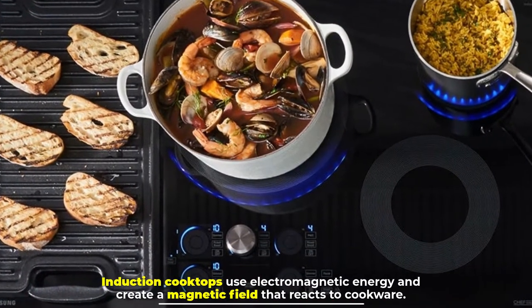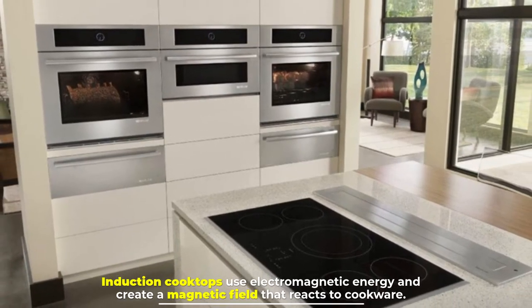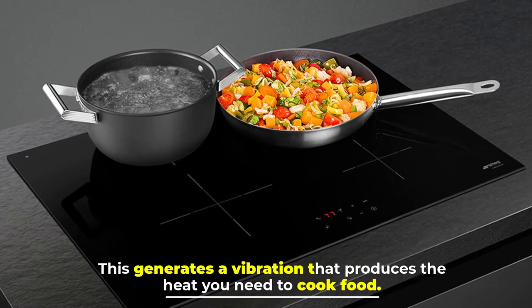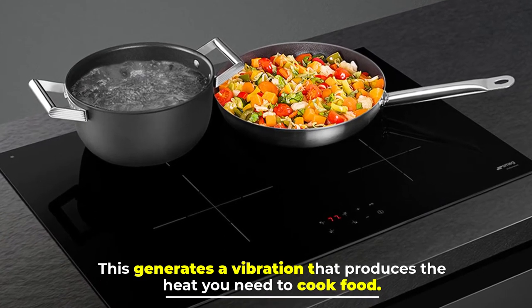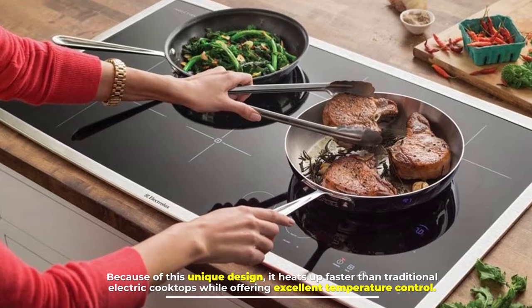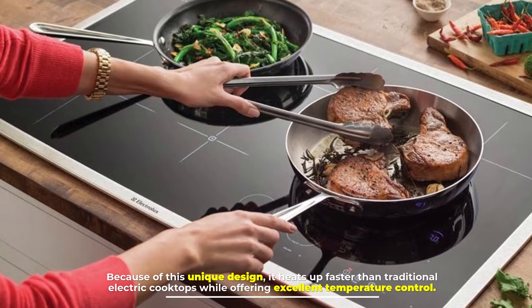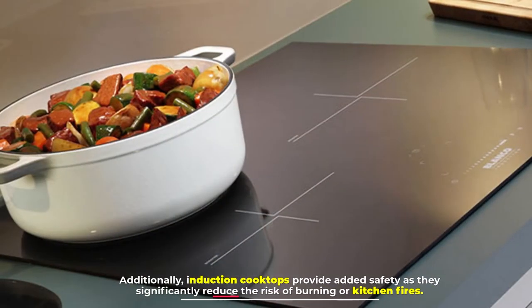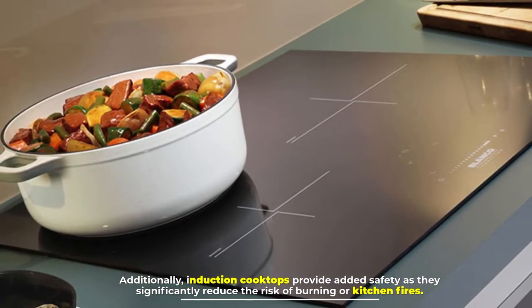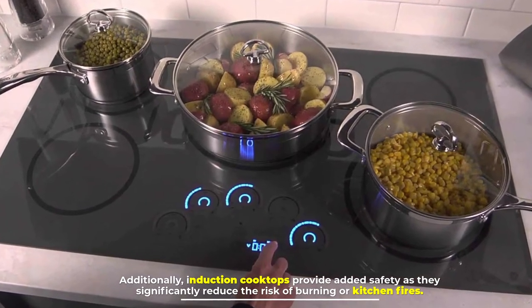Number two: induction cooktops. Induction cooktops use electromagnetic energy and create a magnetic field that reacts to cookware. This generates a vibration that produces the heat you need to cook food. Because of this unique design, it heats up faster than traditional electric cooktops while offering excellent temperature control.